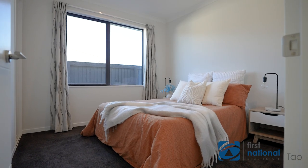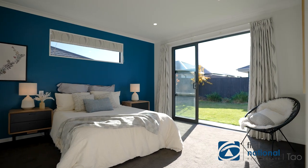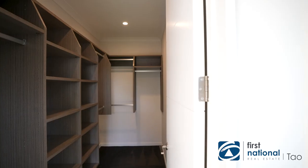Four spacious double bedrooms, and a master bedroom with a walk-in wardrobe and ensuite, creates a luxurious grown-up haven.